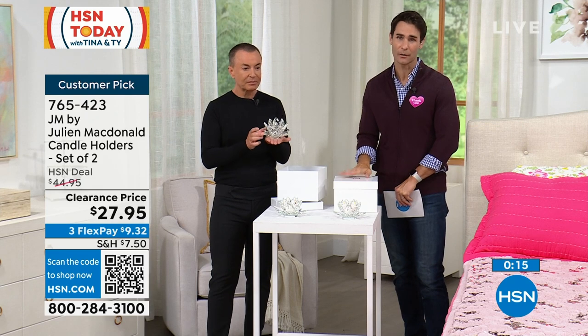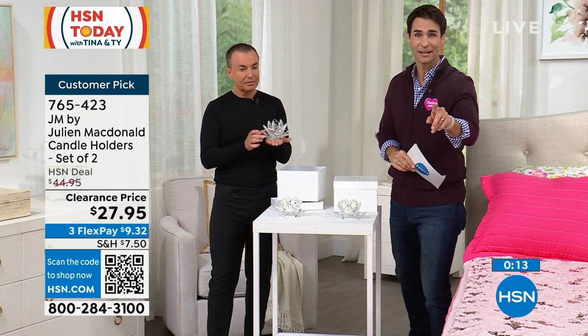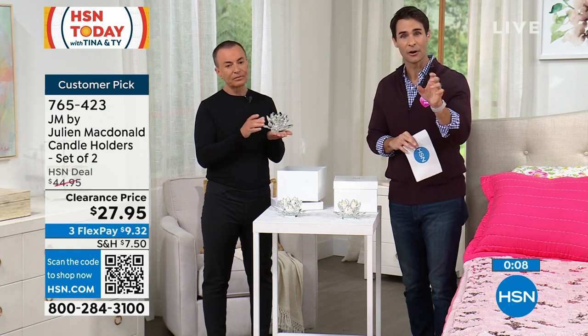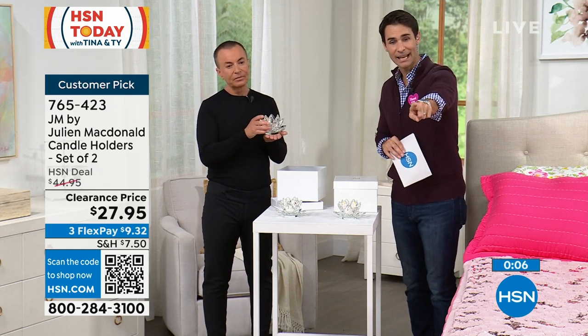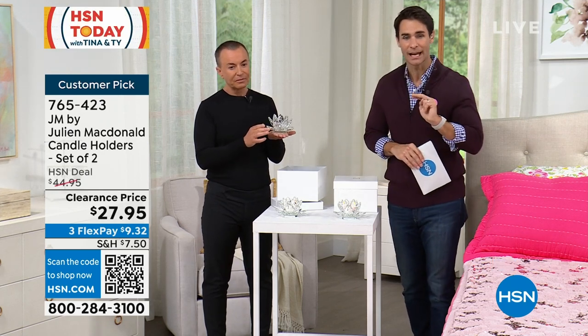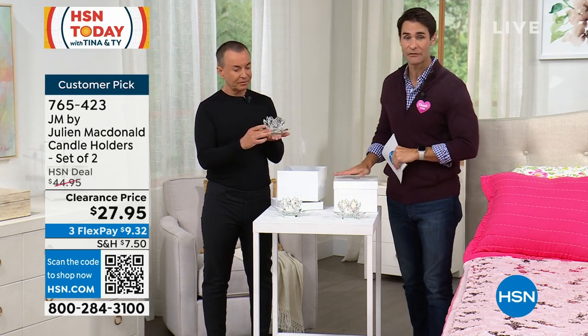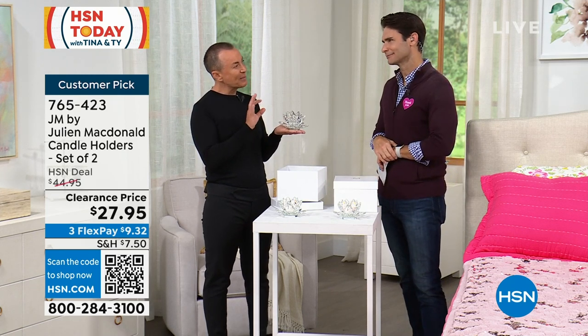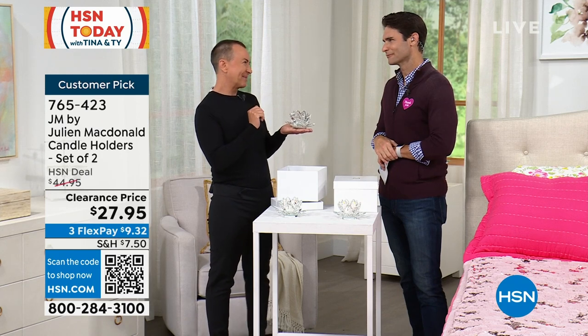Today is your opportunity — they're going very quickly and our phones are very busy. You see that little QR code on your screen? Pull out your smartphone, open the camera app, point it at that QR code and it'll take you right to the page. Pick up two today for $27.95 — beautiful, handmade, genuine crystal glass. These are stunning. If you had to buy them, who would you gift them to?